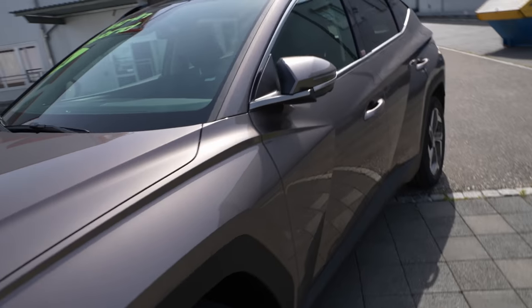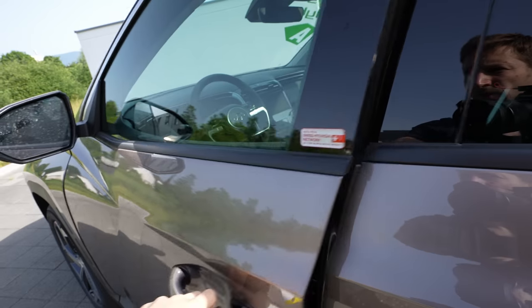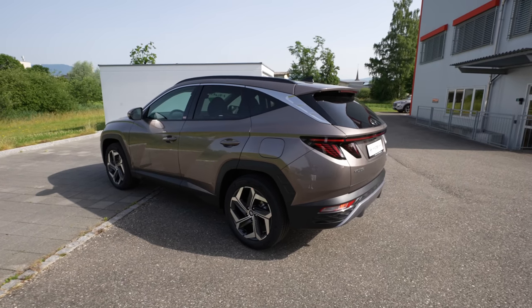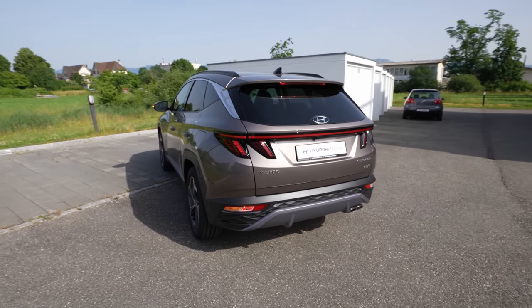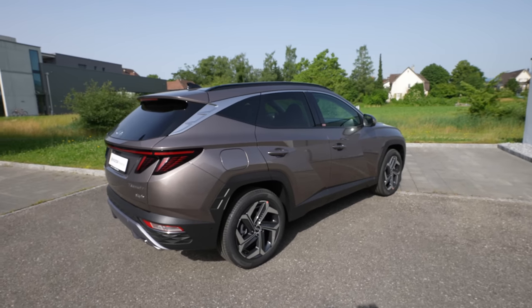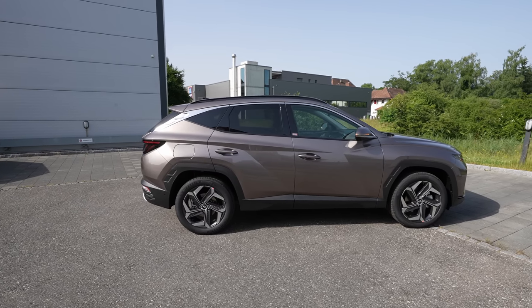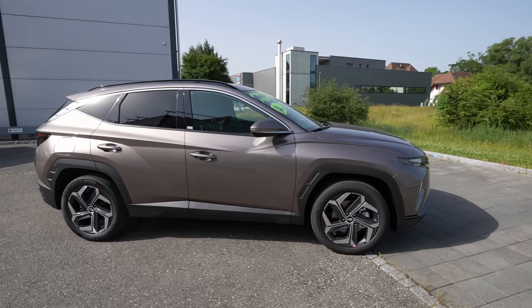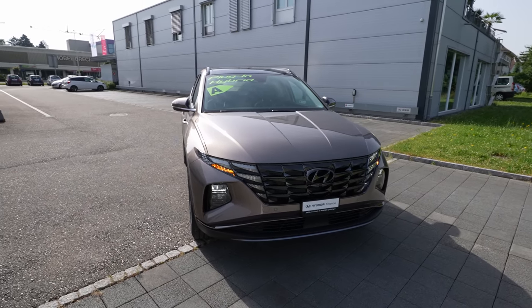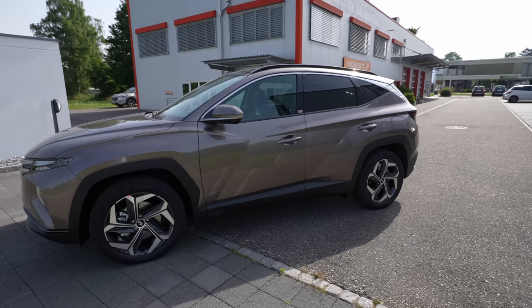The car also has keyless entry — press to lock, press again to unlock, plus electronic folding mirrors. Now let's talk about the exterior design. The shape is the same as the normal Tucson or hybrid version, different from the N-Line. The LED lights, design lines, and overall look are very similar to the standard and hybrid versions.